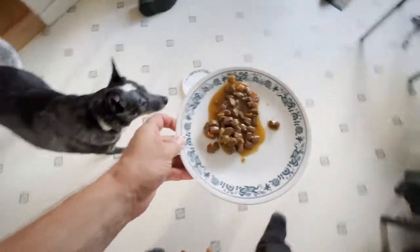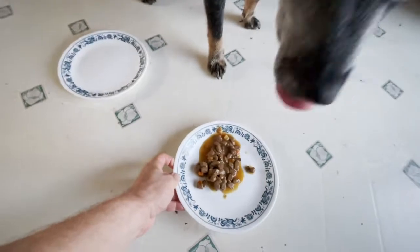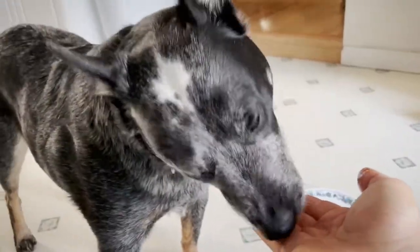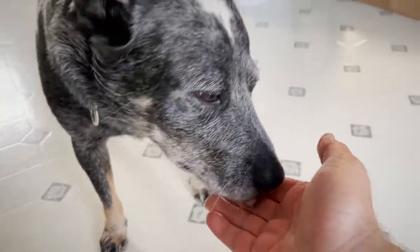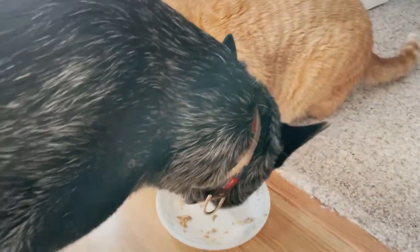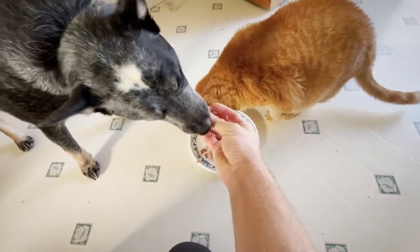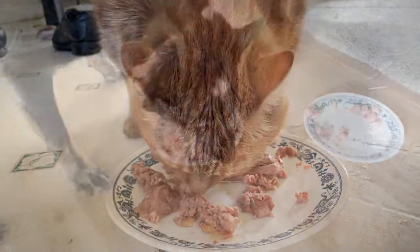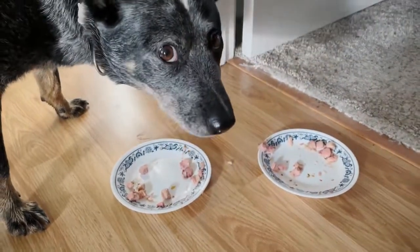He can also be a bit food hesitant, especially with wet food. We've tried many different brands. Often, if he won't eat it off the plate, he will eat it out of my hand. Or he'll just clean off the cat's leftovers instead. While we do try and keep their food separated, ironically the cats seem to like the dog food more than Valjean, and Valjean tends to prefer the cat food.